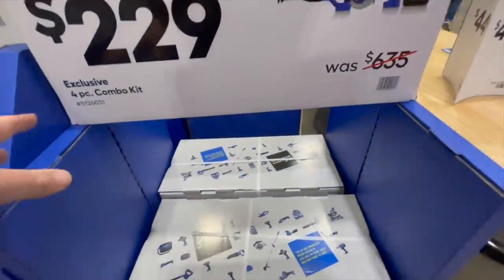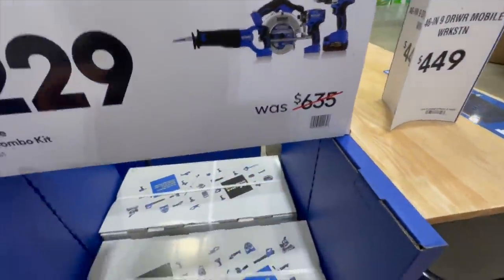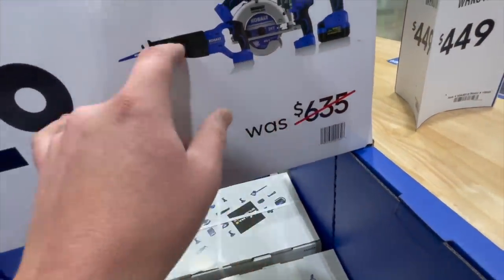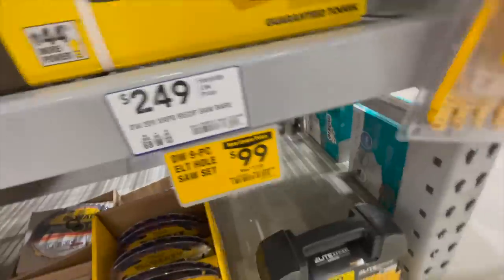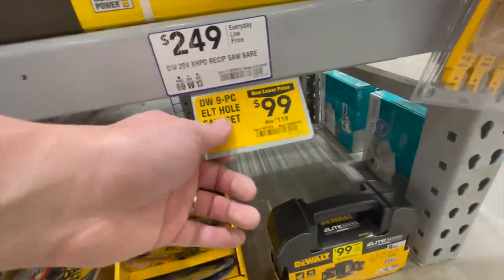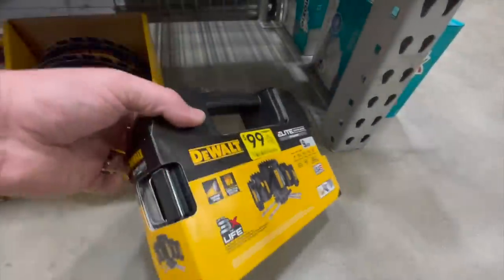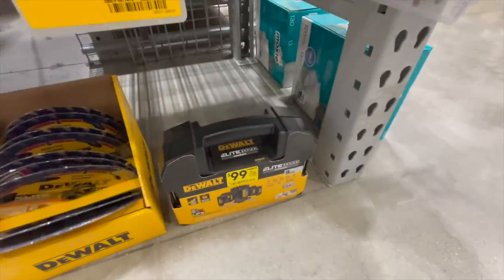$229 for their four-piece combo kit, was $635. You get a drill driver, impact driver, a circular saw, and a reciprocating saw. And DeWalt for $100, was $119, get the Elite Wholesale Kit — that's the thumbnail item right there.